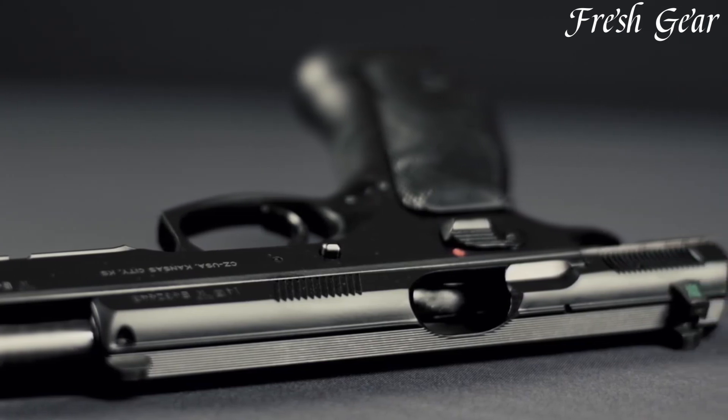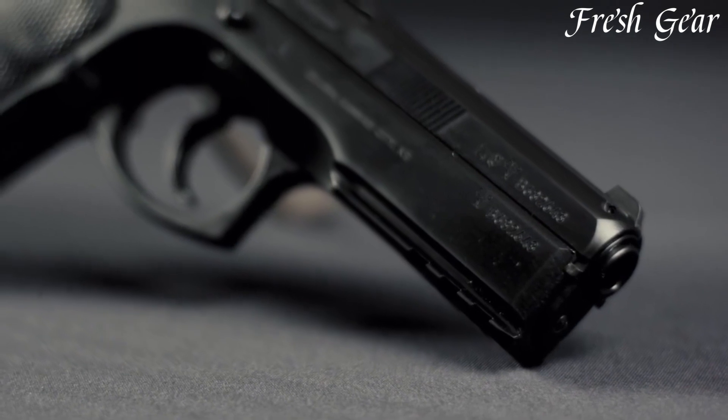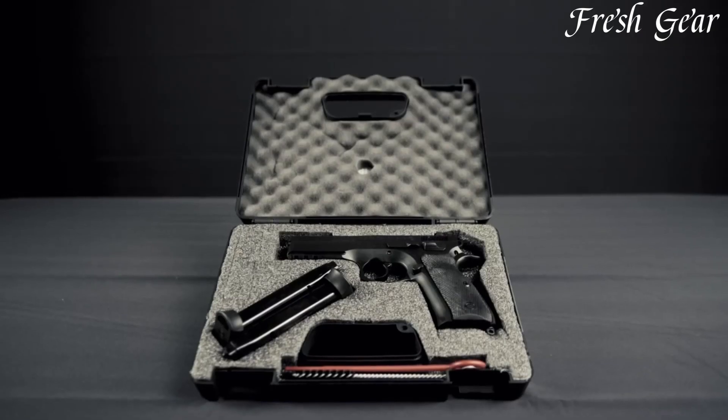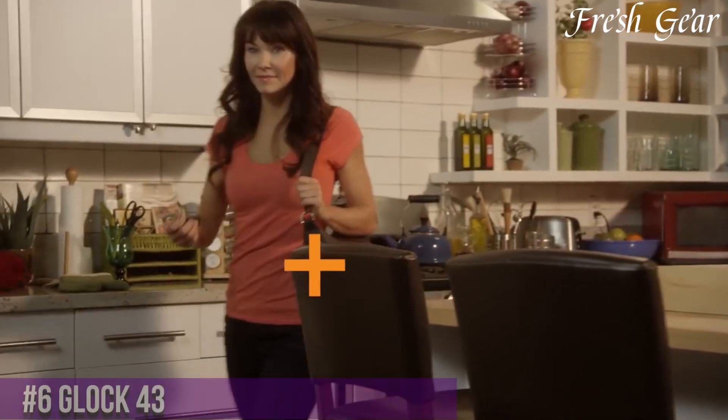The pistol boasts a high-capacity magazine and is chambered in popular calibers such as 9mm. The ergonomic grip design with textured panels ensures a secure and comfortable hold, even during extended shooting sessions.